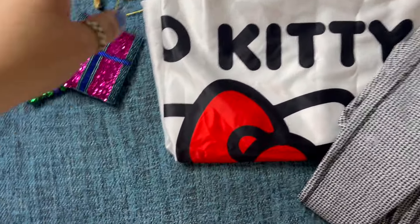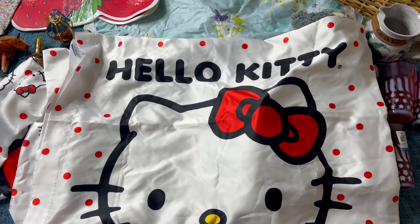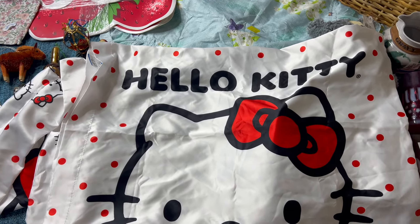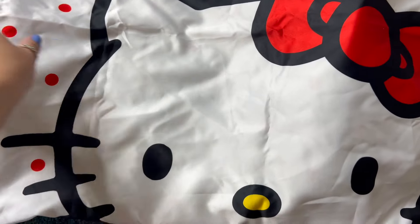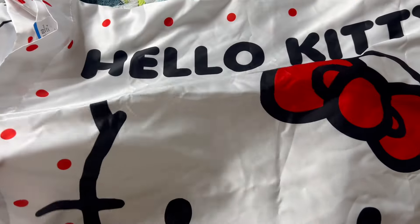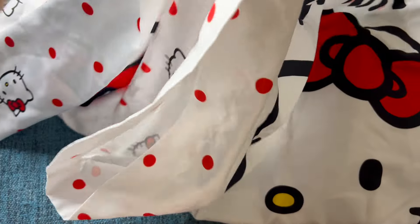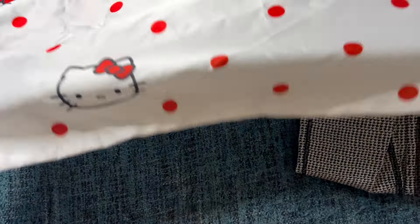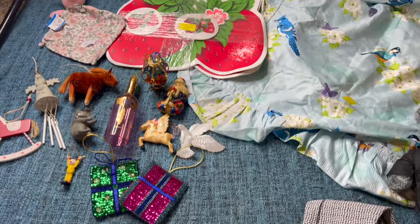Next up, I grabbed two Sanrio Hello Kitty silk pillowcases — silk is supposed to be better for your skin and hair. There is a set of two and they appear to be brand new — still have the folds in them like they were never washed, no stains. These were $2.50 each, so $5 for the set, and I'll probably list them around $20 for both. The Sanrio Hello Kitty stuff just sells super fast for me. Not a huge sale, but it all adds up.